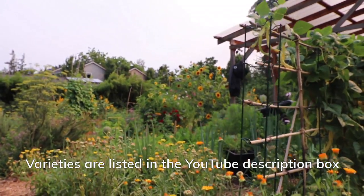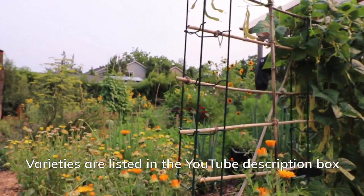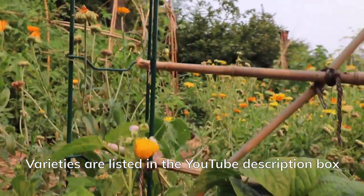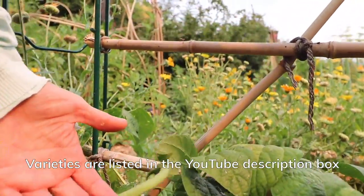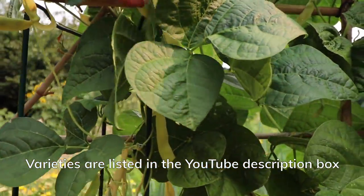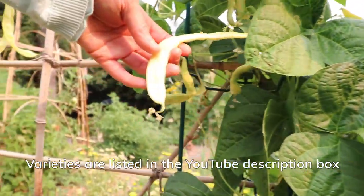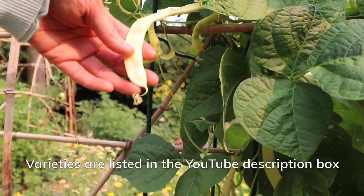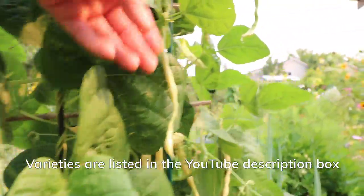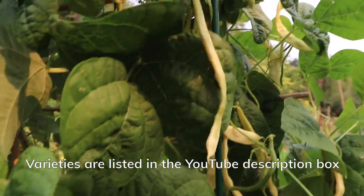Garden plot number four. There are some bush beans here. Then I have the Marvel of Venice — it's a yellow, kind of whitish-yellow, long, flat green bean. I really like these.